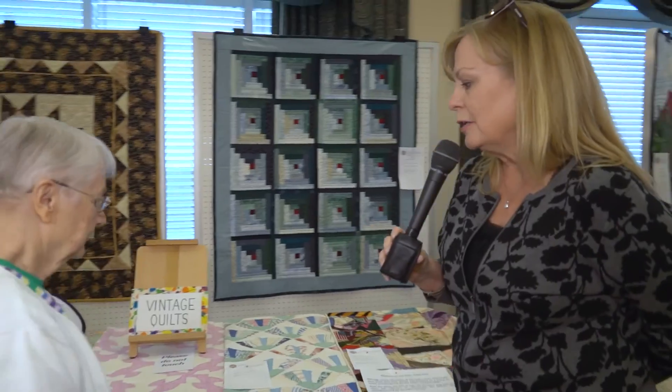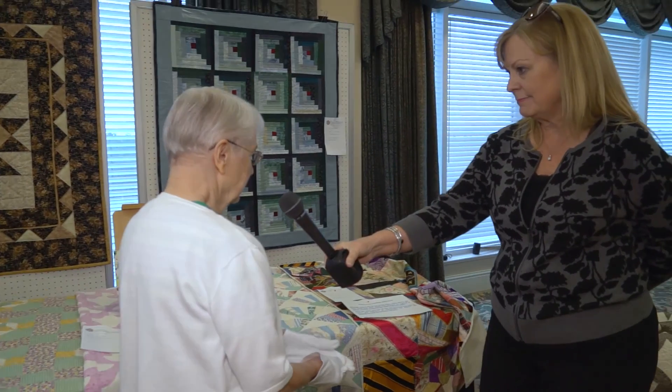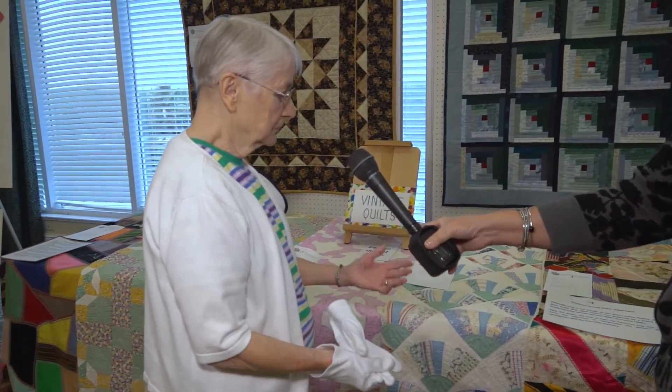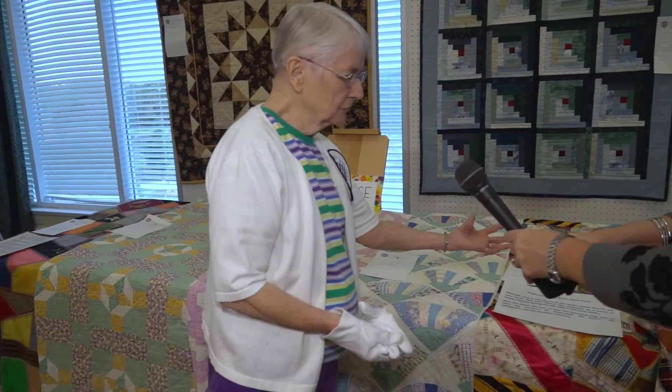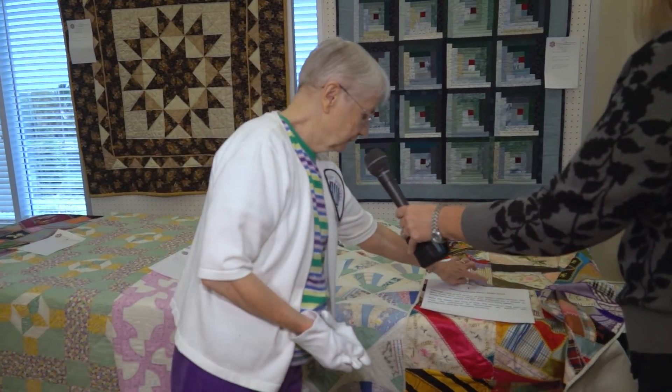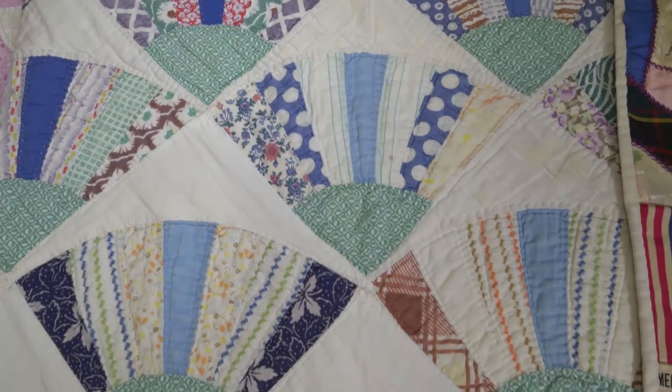Pat, tell us a little bit about these vintage quilts. These are older quilts, and the two on the end are what we call crazy quilts. They're usually silks and satins, and because of the dyes used they're very fragile — you can hardly touch them without it flaking off.